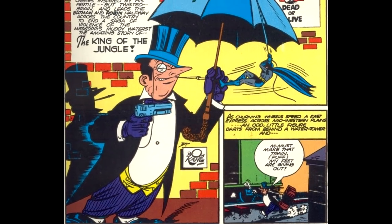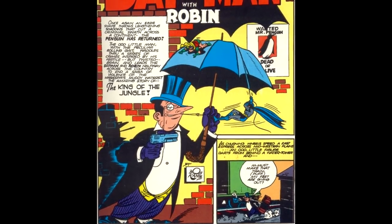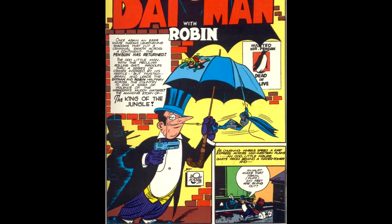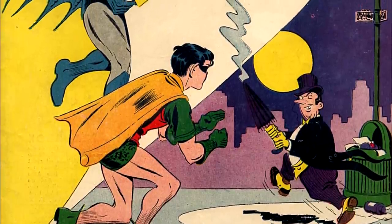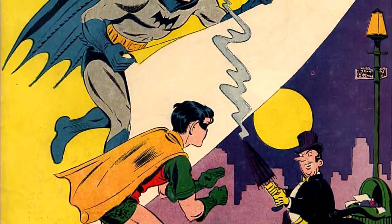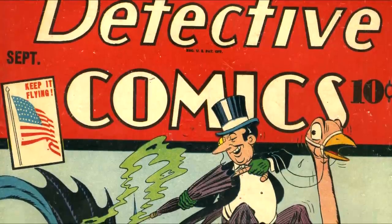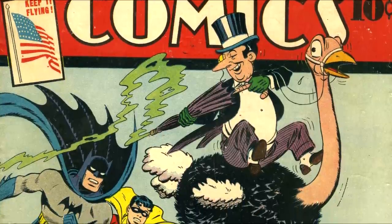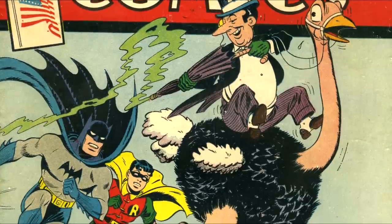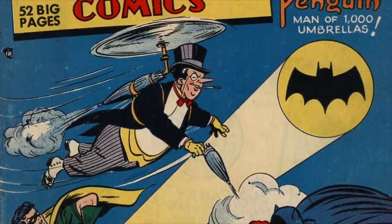Number 10: The Golden Age design. Fittingly enough, we start off the list with the Penguin's very first design, the one he sported in the 1940s and 50s. Presumably conceived by Batman co-creator Bob Kane, but drawn by multiple artists throughout these two decades. The Penguin's original look was very cartoony — it almost feels out of place in the Batman comics. While other characters look like people, Oswald here looks like a Looney Tunes character. That was the point, to make him look silly, so no one took him seriously, allowing him to lull enemies into a false sense of security. While it will never be my favorite, I still really like it.